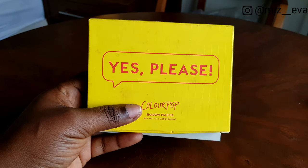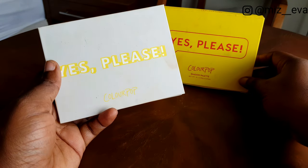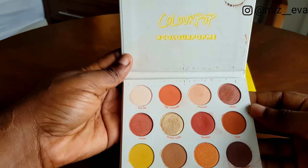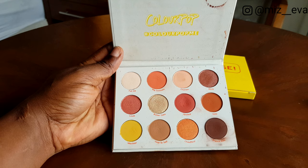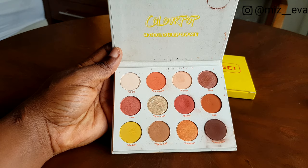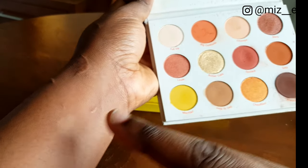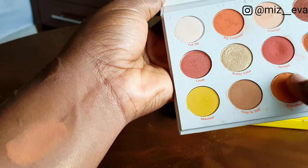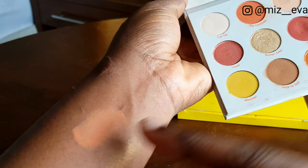The next product is my eyeshadow palette, and this is a super cute palette from ColourPop — it's the Yes Please Shadow Palette. You never know when you might have to create a full-blown glitter all-out makeup look or a super-natural makeup look, and this palette has the perfect combination of neutral colors to go with just about any outfit, any bold or neutral lip that you wish to wear, and it works perfectly on any skin tone.